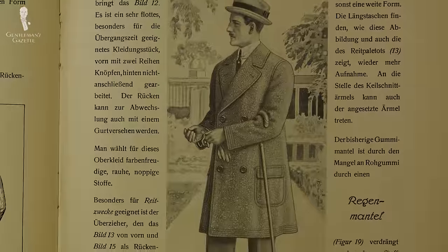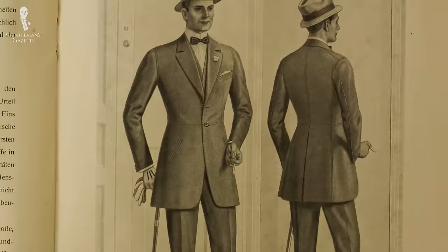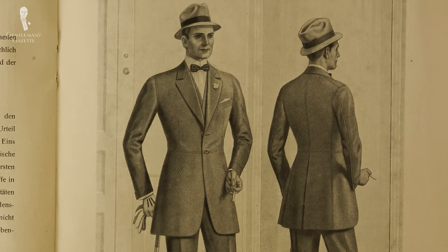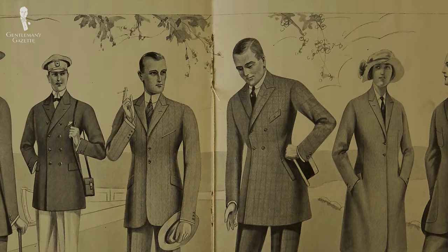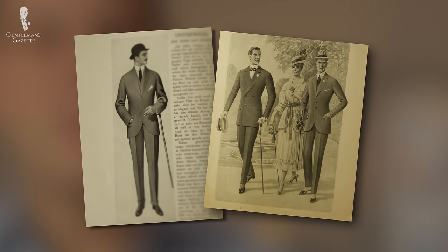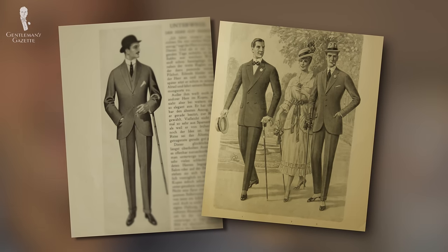So back then, you really only saw portions of the shirt. You saw the cuffs, the collar, and part of the shirt front, which was often a stiff bib or just a stiffer shirt front. Back then, central heating wasn't as advanced, so it was more important to have more layers to be warmer, even inside buildings.